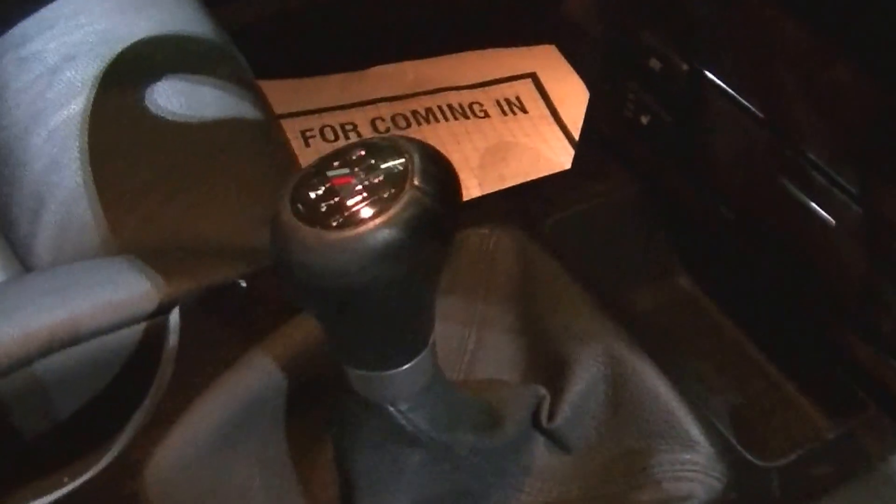It even has the newer iDrive system. The navigation is a lot better than the older years — it came out from 2010 and has been updated going forward from there.